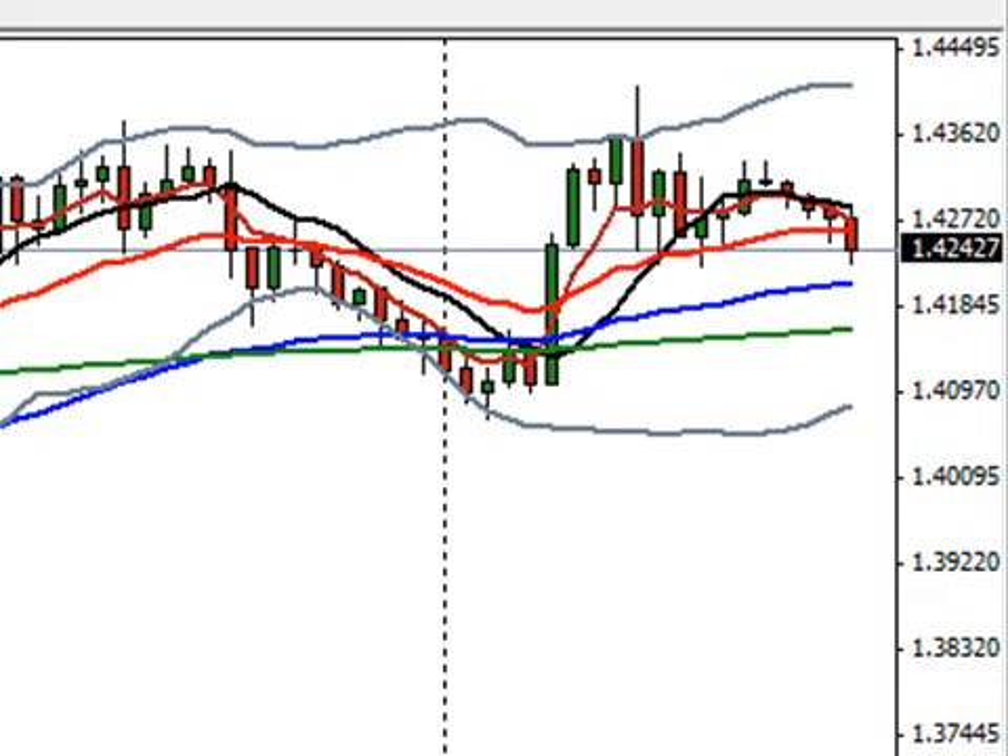This is a pound dollar hourly chart. Remember, we put together a pound dollar plan yesterday to sell us down to around the 1.40 area and then look for reasons to buy. Well, we got the price action we wanted — I was just off a few pips on where the bounce would be. We sold down just as predicted. We got a little pullback off that two-hour 21 EMA, then came down and ripped hard off the bottom.